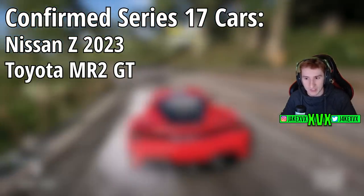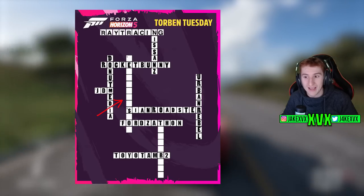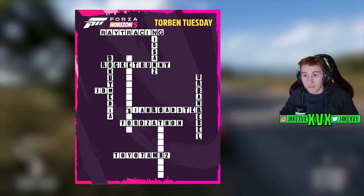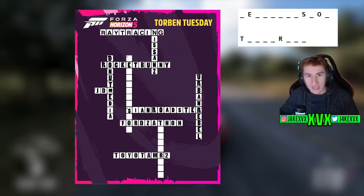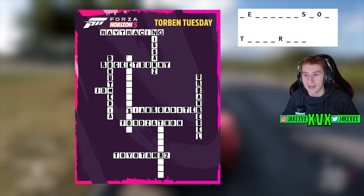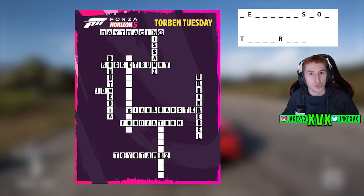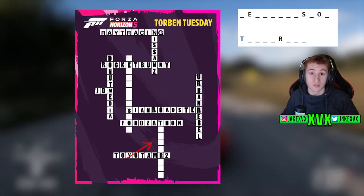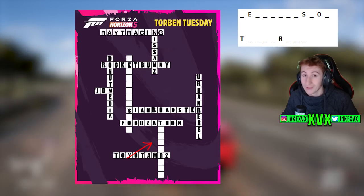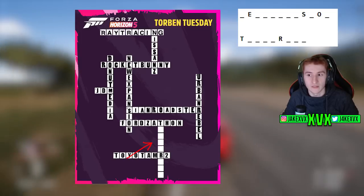That leaves us with five down and ten down still to solve on the crossword — it's almost complete. Looking at the letters we have so far — we've got the E, the S, the O — and thinking about what words could fit. A few months ago we predicted that five down might actually say 'new expansion,' as we're expecting the second expansion sometime soon. With Forzathon filled in down there, 'new expansion' still fits perfectly, so we're going to presume that's what five down says.